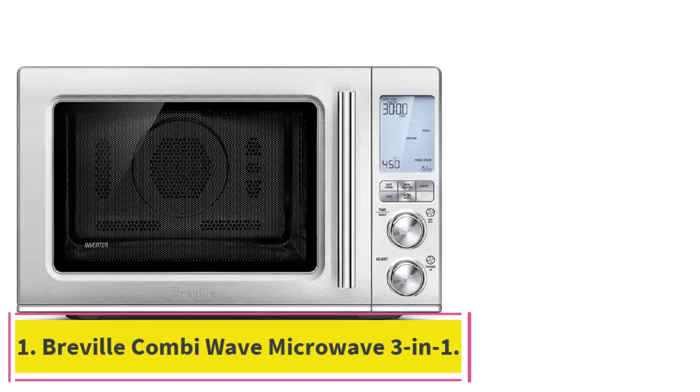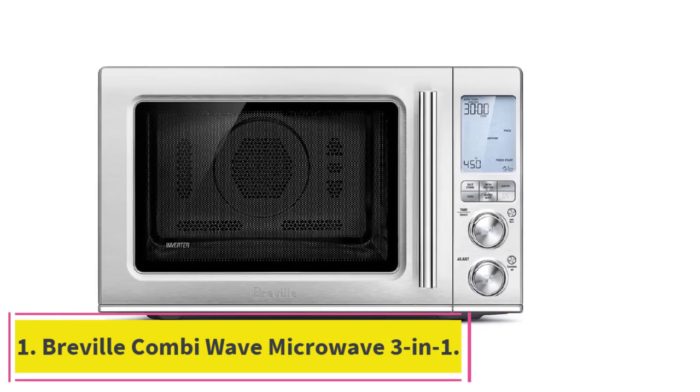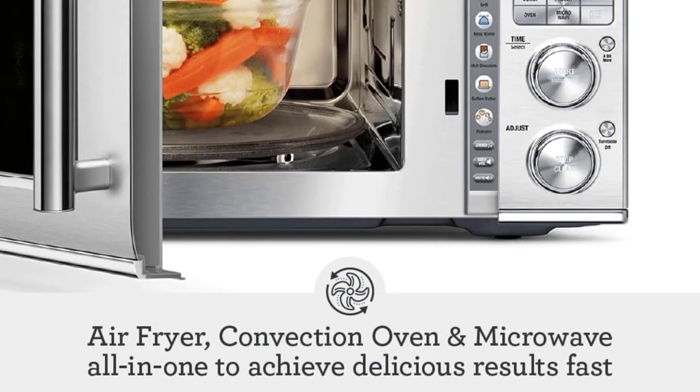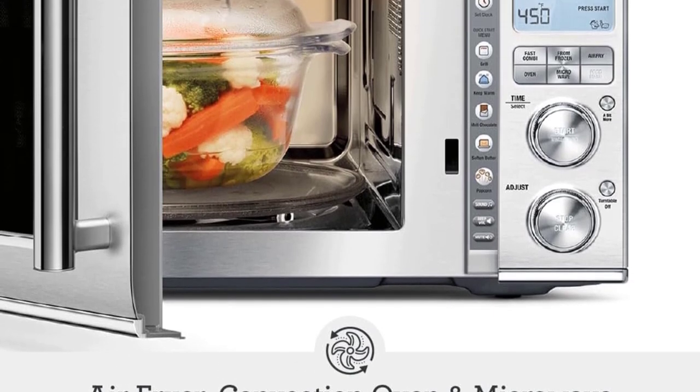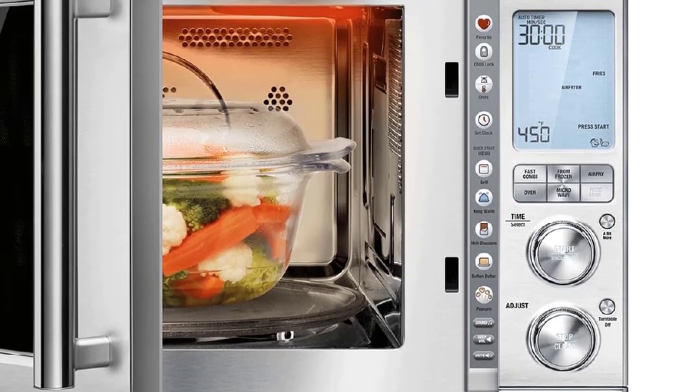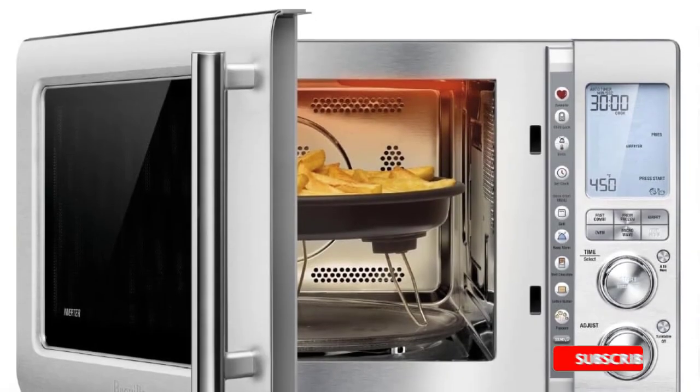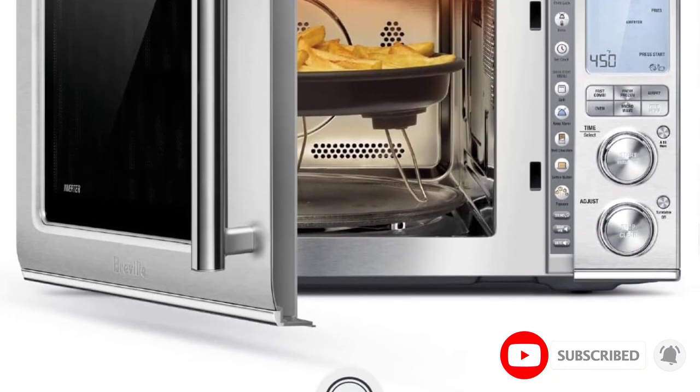Starting at number 1: the Breville Combi Wave Microwave 3-in-1. This microwave has all the bells and whistles — it's very high-tech and futuristic. It's also exceptionally quiet, and it allows you to change the beeping noises that let you know your food is ready. Even the door closes smoothly and quietly.